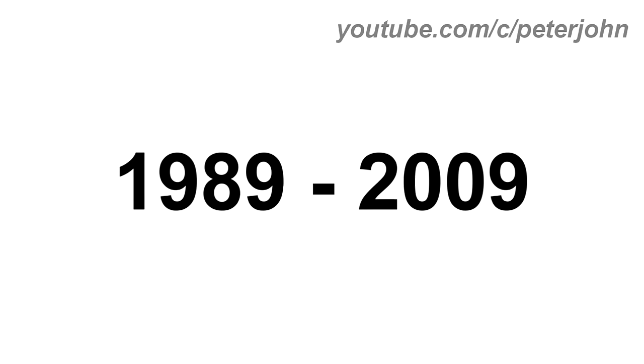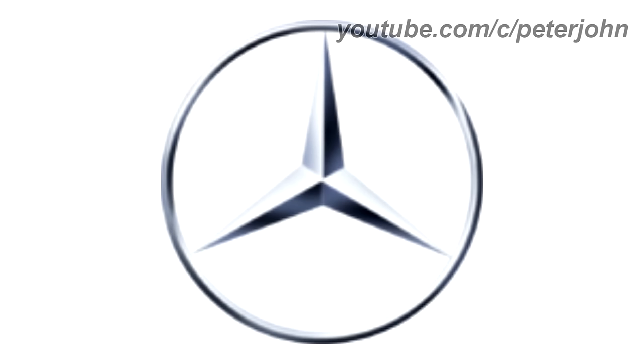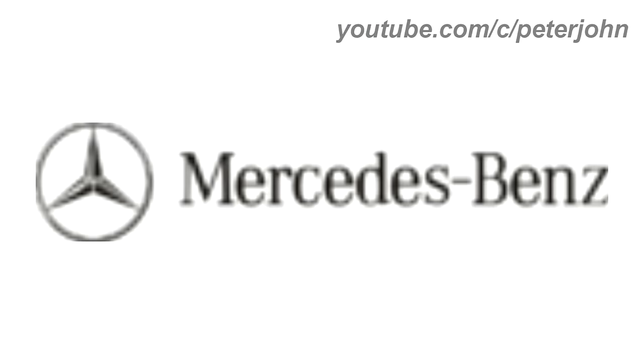1989 to 2009, the logo is now silver and 3D, and now under it there are the words Mercedes and Benz in black text. Here is the icon, the 2D version, the horizontal version, and the commercial.